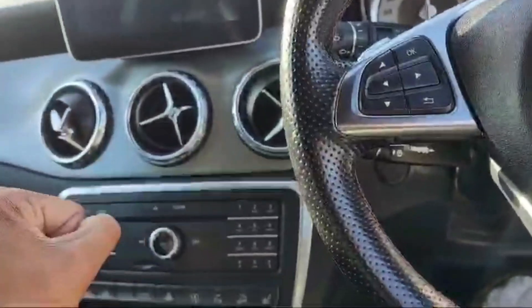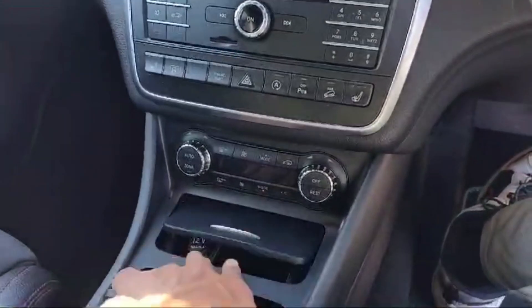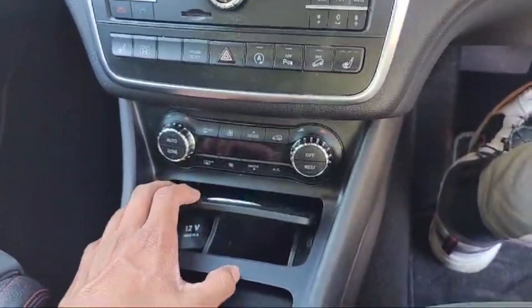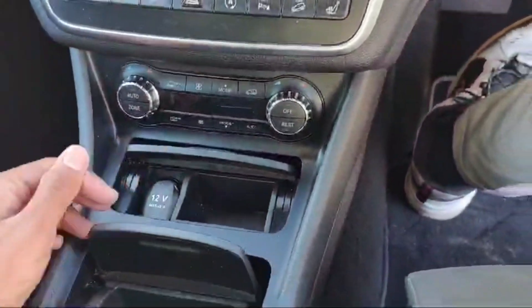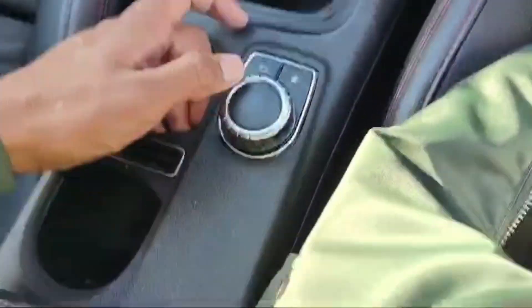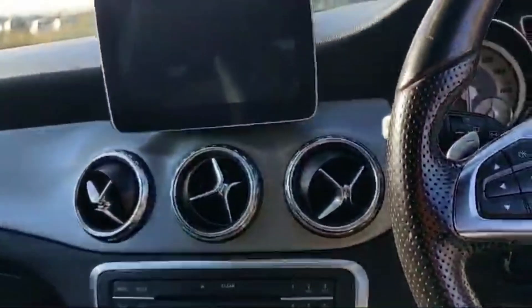The heating and cooling system is awesome — the air conditioner is working fine with front and rear temperature options. The automatic climate control option is also there. There is a 12-volt electricity outlet so we can charge our mobile phone. This is the controller for the central LCD screen.